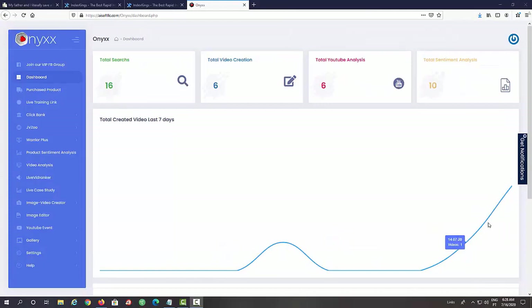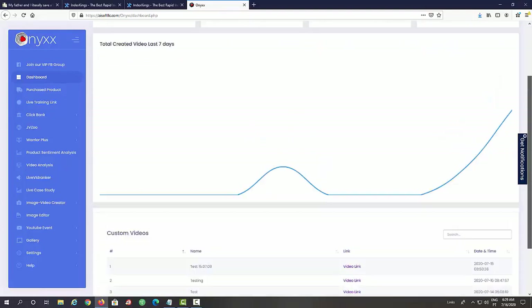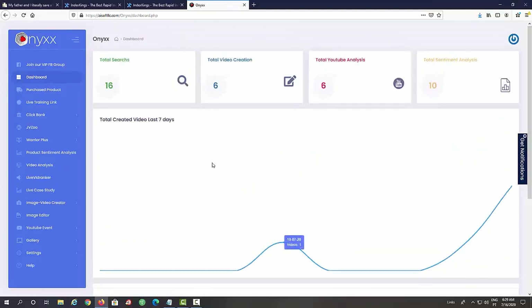Hey, this is Art Flair from Team Black Belt and welcome to this Onyx demo. Onyx is an eight-in-one app that will allow you to successfully extract free traffic from YouTube. It first does all the research for you, then it creates videos for you, and then it allows you to extract free traffic from YouTube using the live video feature. Here on the dashboard we have total searches, total videos created, total YouTube analysis, and total sentiment analysis.